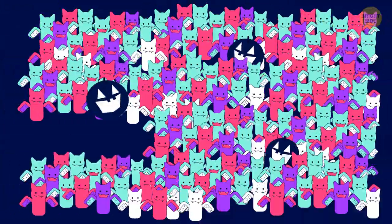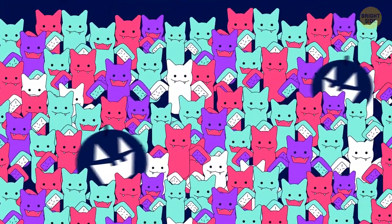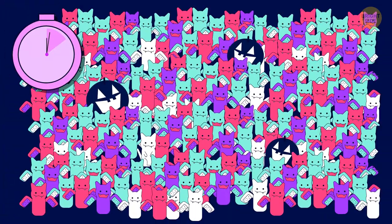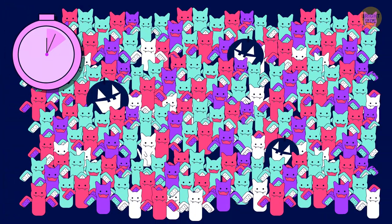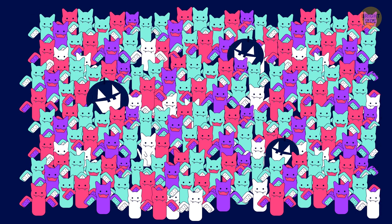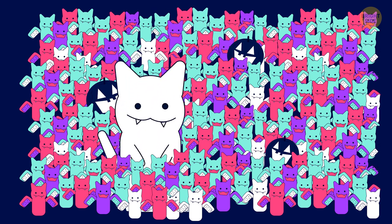A Halloween cat is hiding among these spooky bats. Can you find the little critter? It's in the second row on the left.